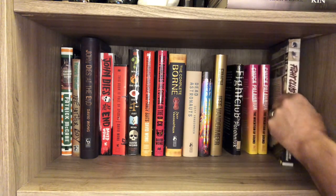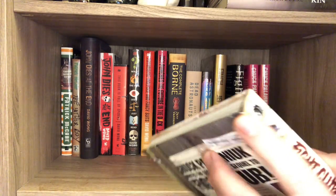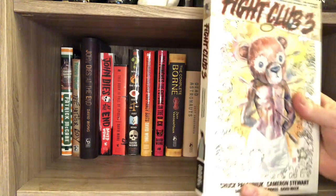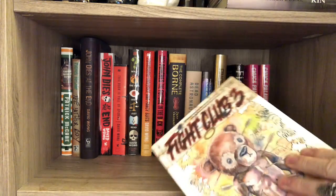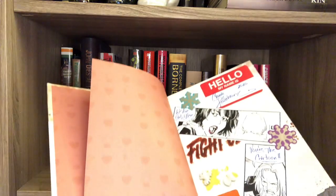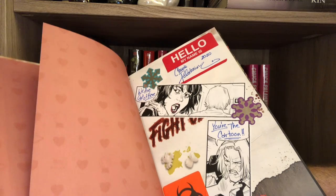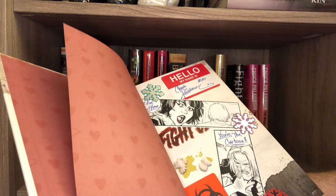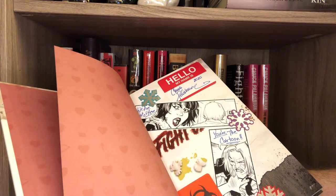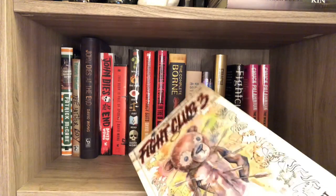This is Fight Club 3. I bought it from Anderson Books and it came bashed to hell. I did an unboxing for this so you could see it. What's nice is it's signed, it came with some extras, and Chuck Palahniuk also decorated the inside with stickers. 'We are out of coffee,' he wrote. 'You're the cartoon,' he wrote. Just a lot of fun — I really dig it.